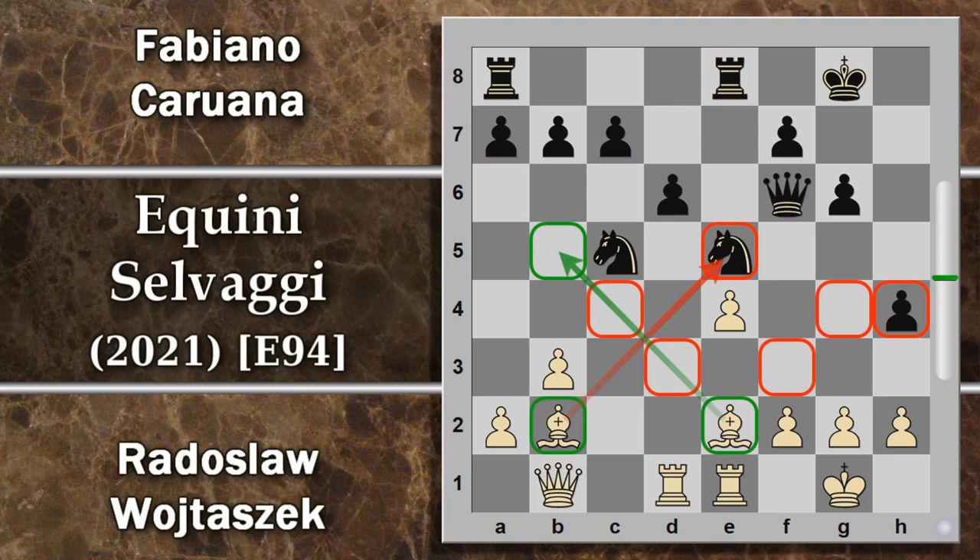Il nero deve stare particolarmente attento a non aprirsi troppo le linee. Alfiere b2 era praticamente scritta, e il nero si difende senza perdere tempo giocando cavallo e5. Ora, dopo tutta questa fatica, il bianco non ha voglia di sparare l'alfiere sul cavallo, perdendo la coppia e dovendo rintuzzare l'avanzata. Tra l'altro questo cavallo può pure dare scacco e fare lo stesso giochetto di prima. Alfiere d2 è quindi abbastanza dovuta per salvare l'altro alfiere, bloccando però ulteriormente le difese su e4. Segue h4 e il nero avanza ancora i pedoni, che diventano sempre più minacciosi.